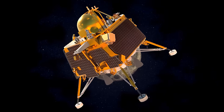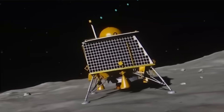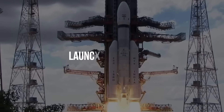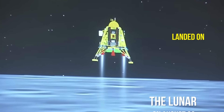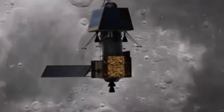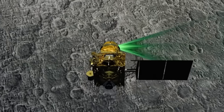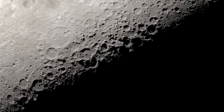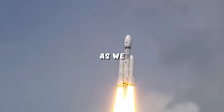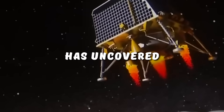India has made history by becoming the first nation to successfully land a spacecraft on the far side of the moon. The Chandrayaan-3 mission launched on July 14th and landed on the lunar south pole on August 23rd. The Chandrayaan-3 has spent the last three weeks uncovering the secrets of the moon's dark and mysterious side. Join us as we explain everything the Chandrayaan-3 moon lander has uncovered so far.